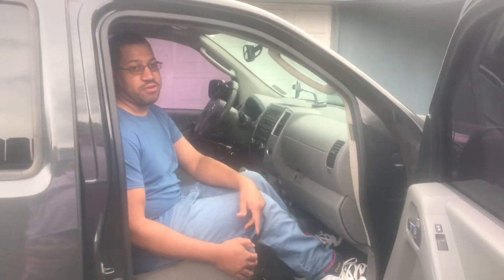And that's it, now we're ready to ride — after I strap in and close the door, of course.